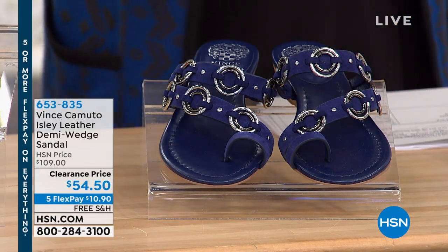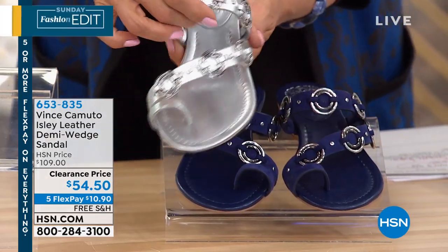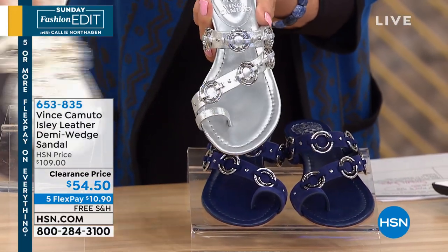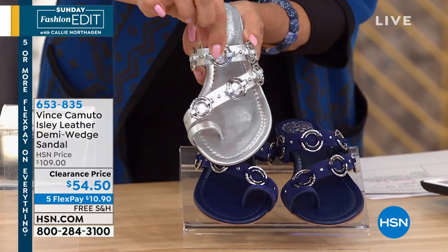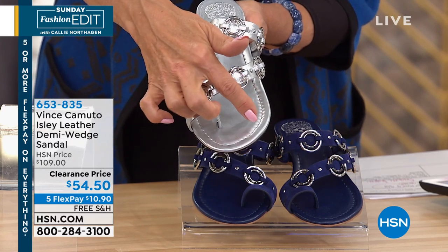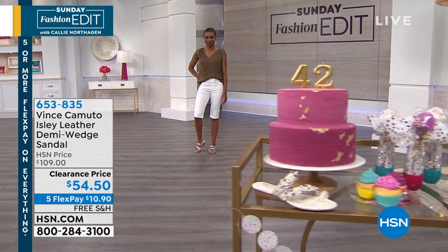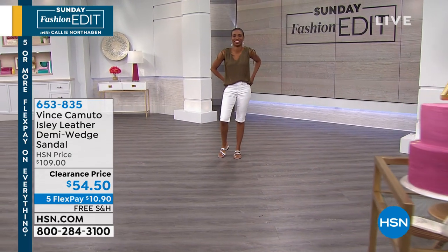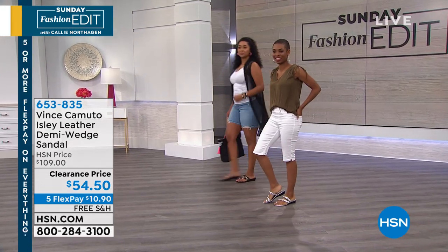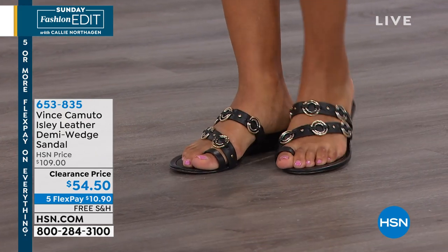We have this adorable sandal called the Isli — it's leather, a demi-wedge. This one is called Silver Gleam. We've also got it in new navy, white, and black — all with beautiful grommets. I love this Z-strap style, nice little toe loop, all leather with concentric little metal rings and studs adding a little edge. The perfect heel height at 1.5 inches. Available in medium and wide widths, 5.5 through 12. They're 50% off right now, first come first serve, with free shipping, clearance price, and 5 flex — about $10.90 to get these delivered.